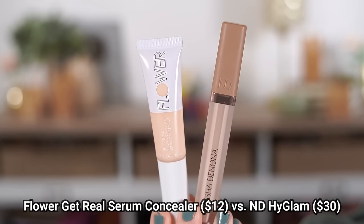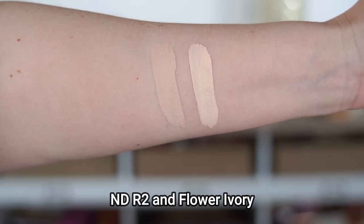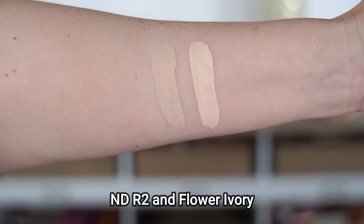I recently picked up the High Glam Concealer from Natasha Denona. I love the formula — it has a really nice thin serum-like texture that looks great on my dry, more mature under eyes. As I was using it, I felt like it reminded me a lot of the Flower Beauty Get Real Serum Concealer, which also has that thin, lightweight but hydrating texture. The coverage level is very similar. The Flower Beauty dries down quickly so it doesn't crease, and it lasts the entire day.